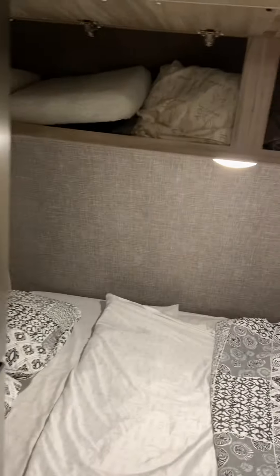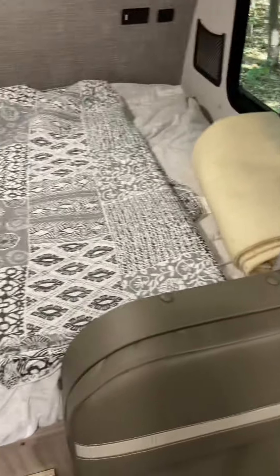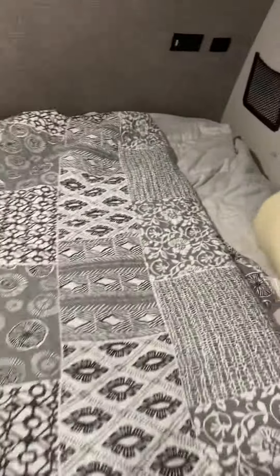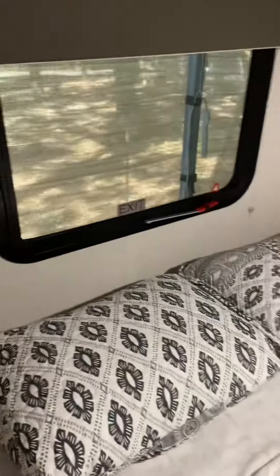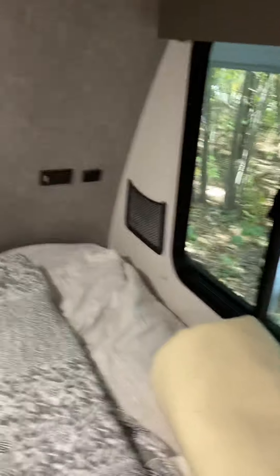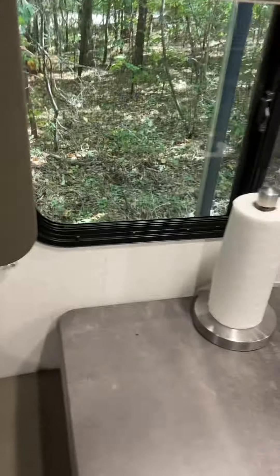We have plenty of storage above here. This is your queen bed, with power connections and USB connections nearby. The curtains pull down here, and all the lighting is LED — nice and bright inside. There are also easy pull-up shelves here.